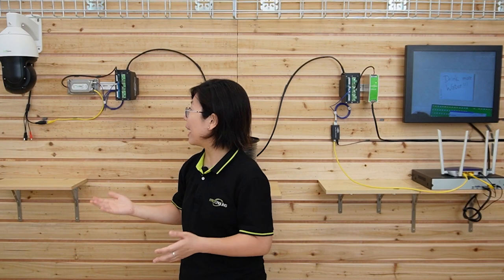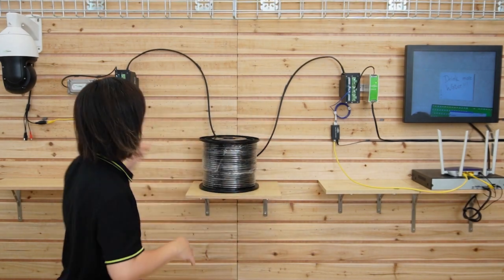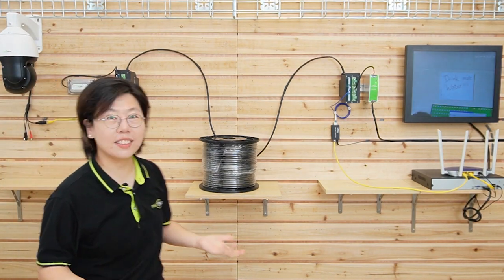That's why we don't need any separate power supply for the PTZ camera. A single Ethernet cable can provide both power and data transmission. And I'm going to wave my hand to show you this is a live video. This is how you use a composite fiber-optic cable.